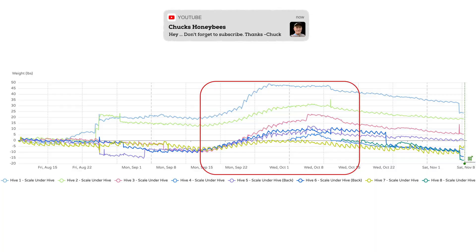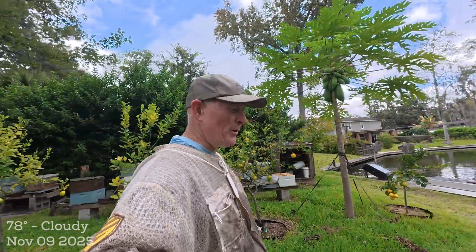Hey everybody, it's Chuck, welcome back to the apiary. It's getting to be the middle of November and I haven't made a video in a while — beekeeping just kind of slows down in the fall while you're letting the fall flow happen. In Jacksonville, Zone 9b, our flow as measured by my scales this year was about two weeks earlier than last year — roughly September 15th to October 15th. You can see the weight accumulating faster than the bees are eating it and then the taper off. It's our tiny little one-month fall flow, mostly yellow flowers — goldenrod, golden raintree, and primrose — a little bit of pollen and a little bit of honey.